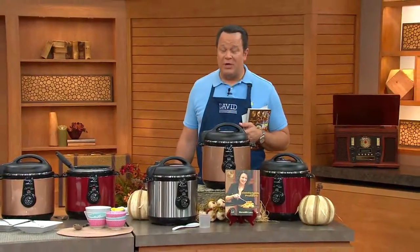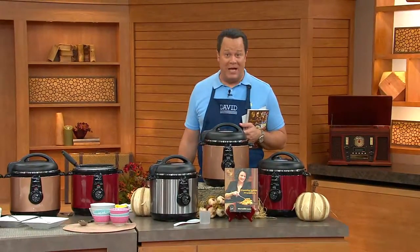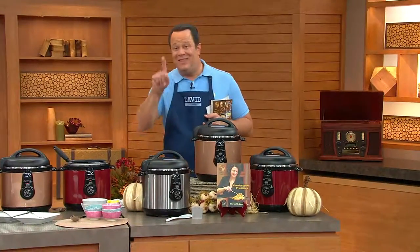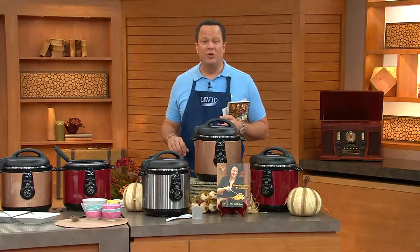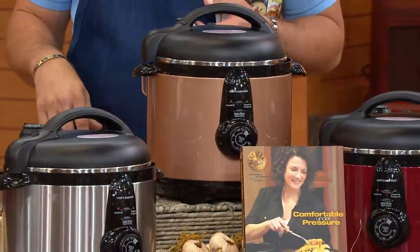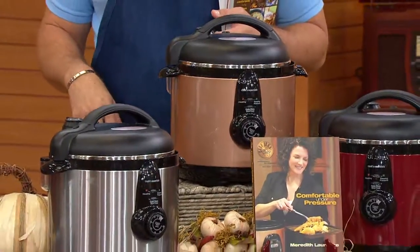Let's talk about pressure cooking. Let's talk about a While Supplies Last from Cook's Essentials. We debuted this earlier this month, and already this month alone, we have taken orders for 4,200 of this While Supplies Last 6.5-Quart Round Stainless Steel Pressure Cooker from Cook's Essentials.